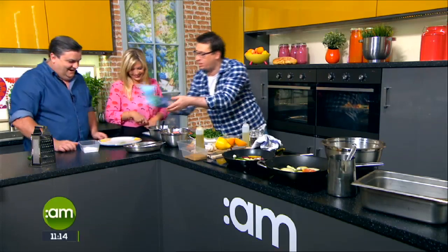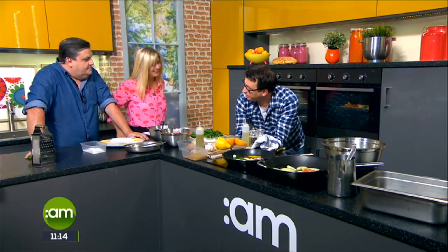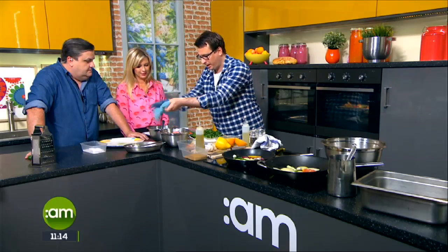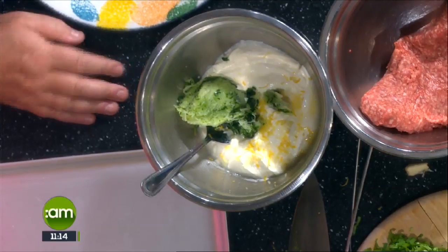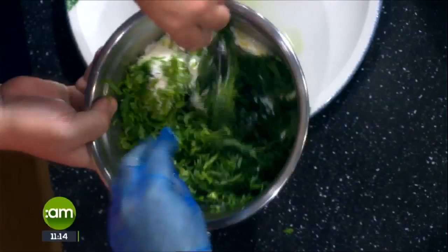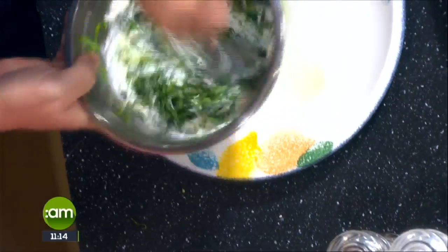With the grated cucumber, we put it into a jay cloth — clean, obviously — and basically squeeze the water out of it. You can even squeeze it into a cup and drink it, it's very healthy. Now we mix that through into our Greek-style yogurt. We're adding mint and coriander, and then season it up with a little salt and pepper. That's ready to go.